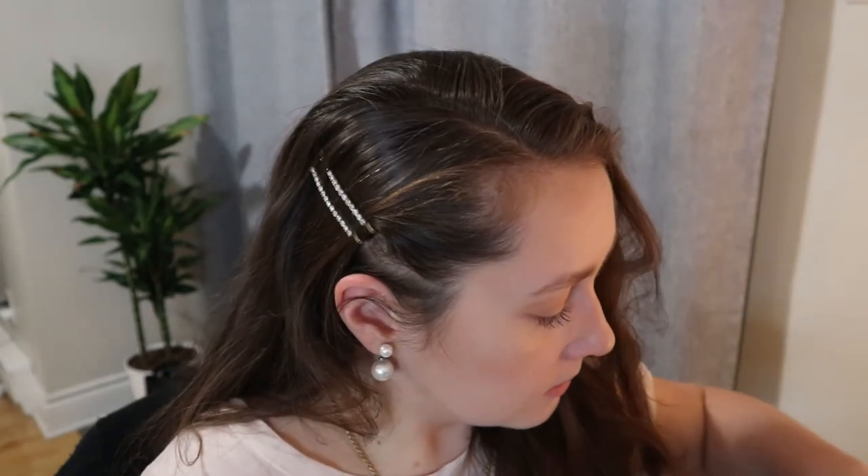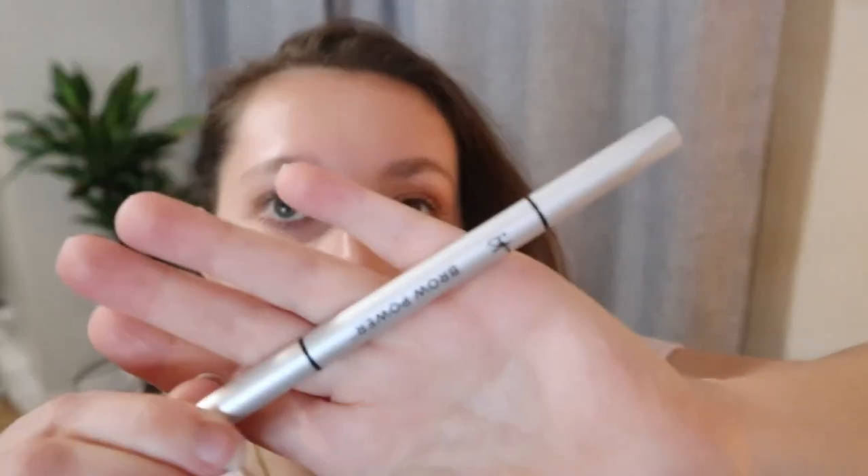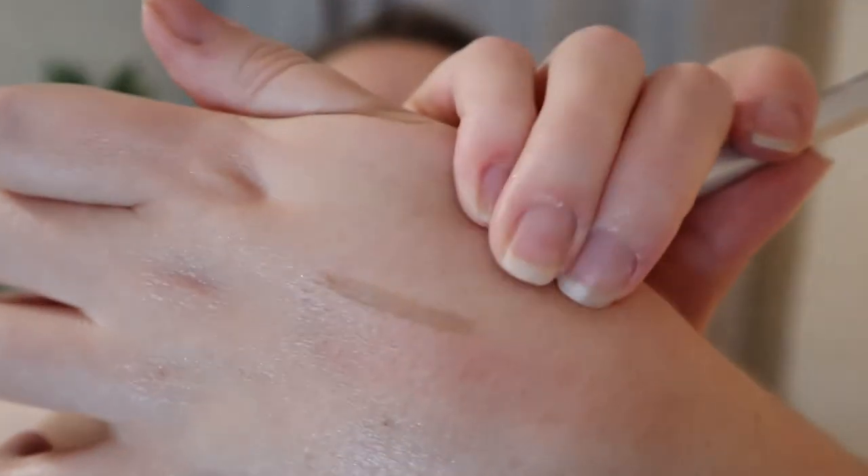The last thing is the IT Cosmetics Brow Power Universal Brow Pencil in Universal Taupe. I actually already got this in a Boxycharm, so I won't be using this one anytime soon. The pencil is oval-shaped and on the other side there's a spoolie — always good to have a spoolie on a brow pencil. I'm not sure if this shade works for me because it looks like a cool-tone taupe color. It's pretty light — more for filling in gaps rather than adding definition, unless you're blonde.